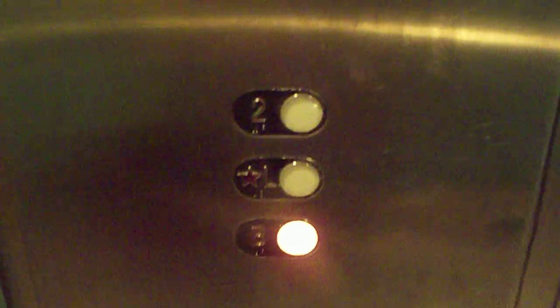Nice elevator. These are RT fixtures. Here's the fire, call and cancel button. Here's the inspection. And here's the emergency. Here's the alarm. And here's the phone. And here's the emergency service button.